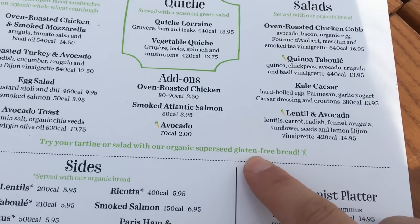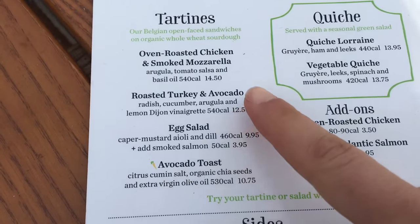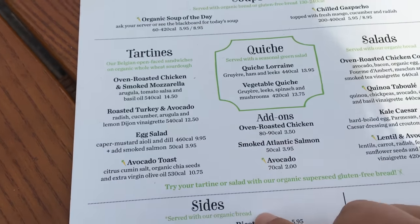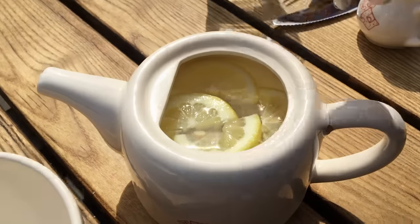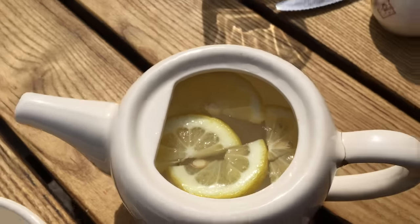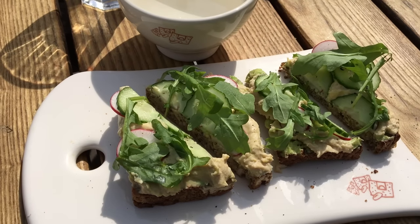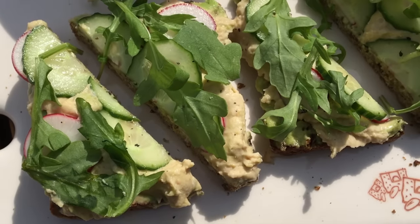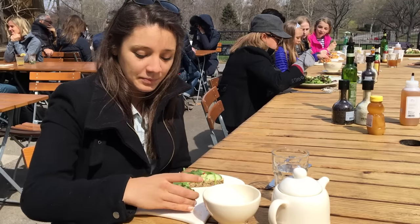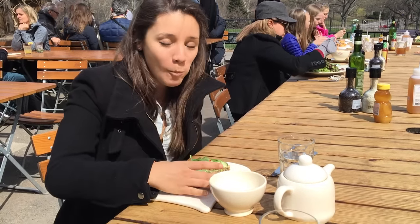My favorite thing on the menu is the lentil and avocado salad, which comes with gluten-free bread. But today I was feeling the roast turkey and avocado tartine, which I subbed the turkey for hummus. Alongside lunch I got a hot water with lemon — it was a little chilly outside so this warmed me up. When lunch came, it was so good: two slices of toast with avocado, hummus, cucumbers, radishes, some arugula, and cracked fresh pepper and salt. I was in heaven.